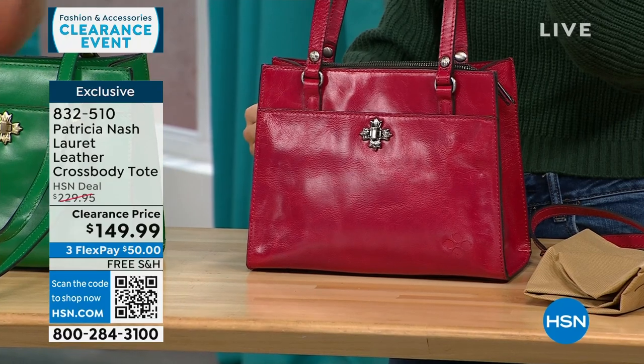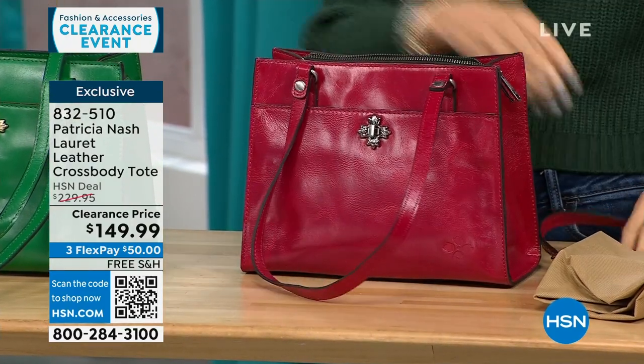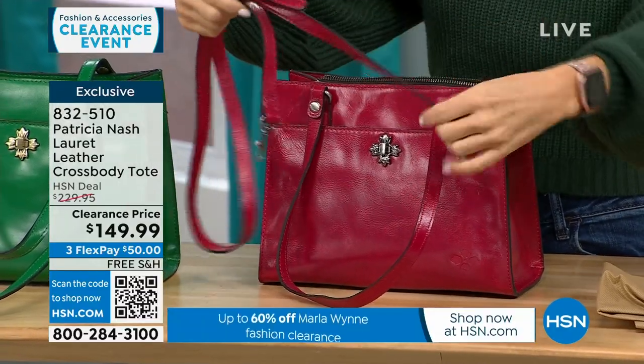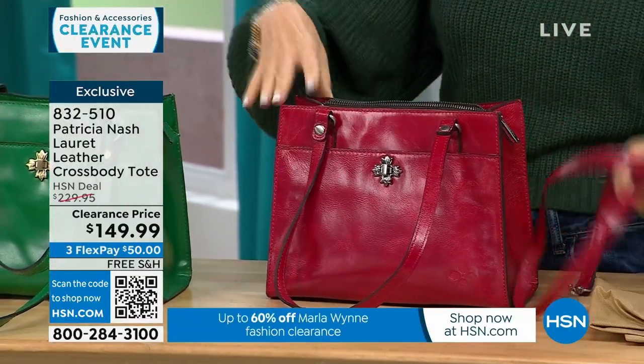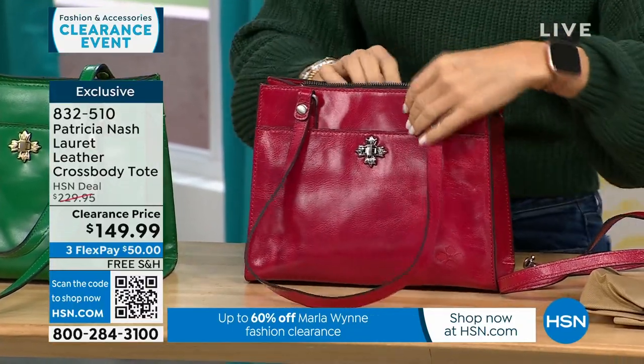There's free shipping and $50 to get it home. The strap is adjustable — whether you're tall or short, you can adjust it and wear it hands-free as a crossbody or take it off. You can wear this on the crook of your arm or up on your shoulder.